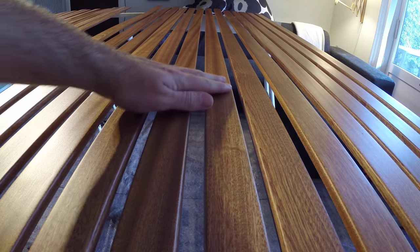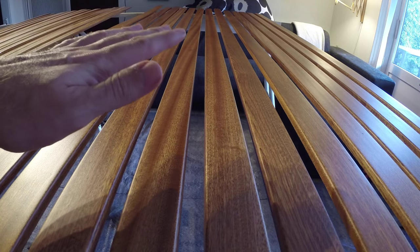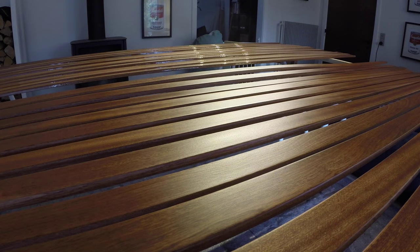They're perfect. There's not a single imperfection or any kind of issues — they're just perfect. This comes down to personal preference, but I really do prefer the satin finish. To me it has a much warmer and more pleasant sort of glow. I am really pleased about how those slats turned out.